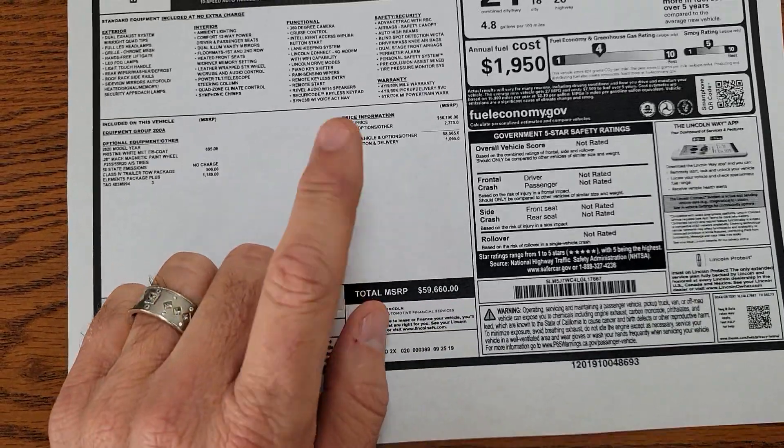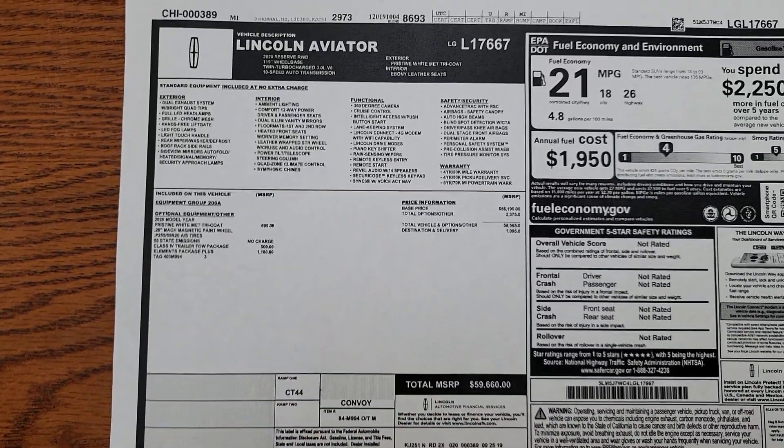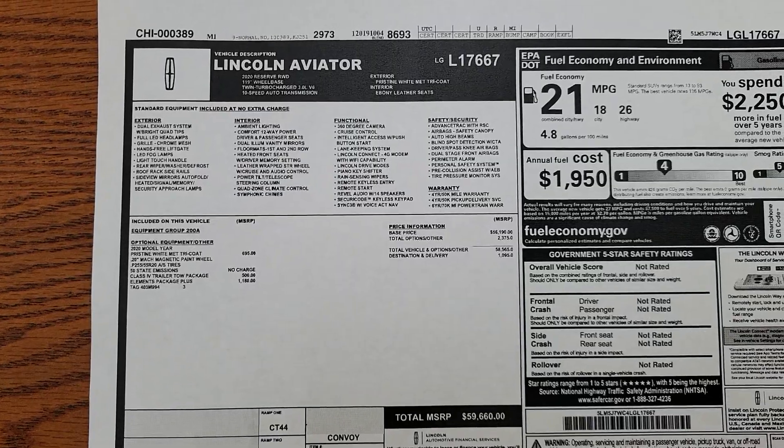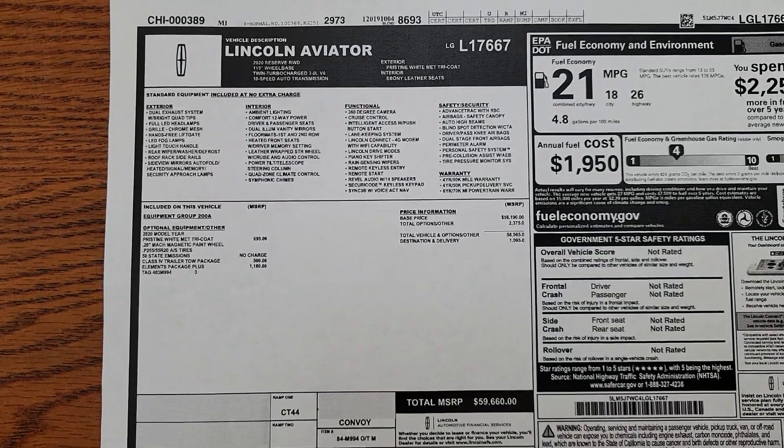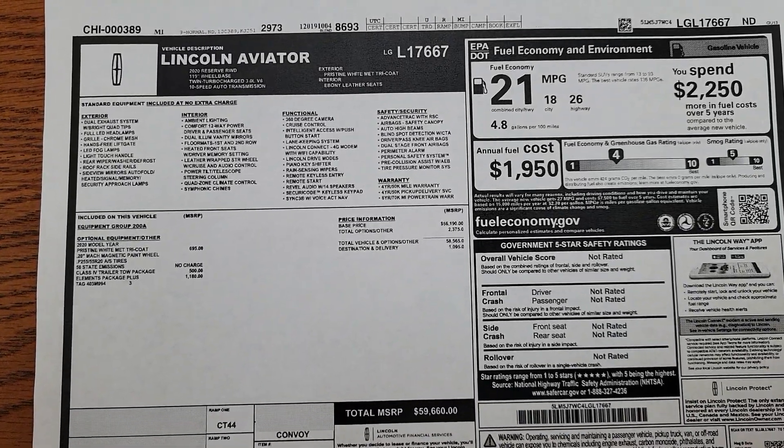So if you're interested in this one, I would suggest putting a $1,000 refundable deposit on it to secure it up. It's gonna have less than 500 miles when it gets here. My number is 210-960-5368.